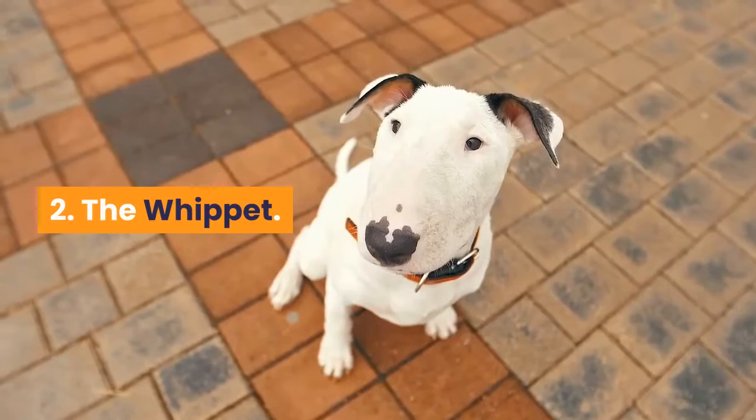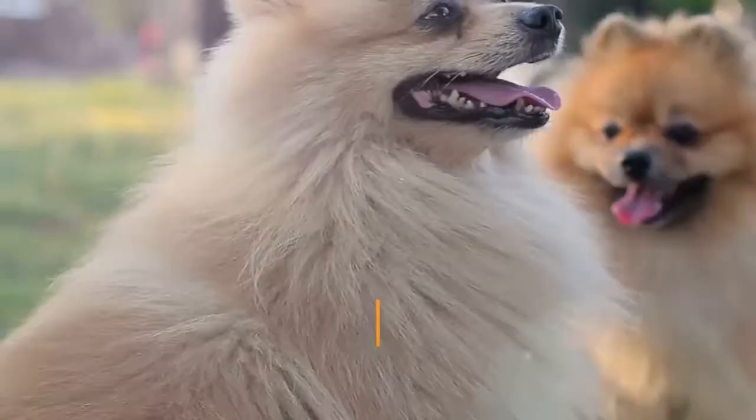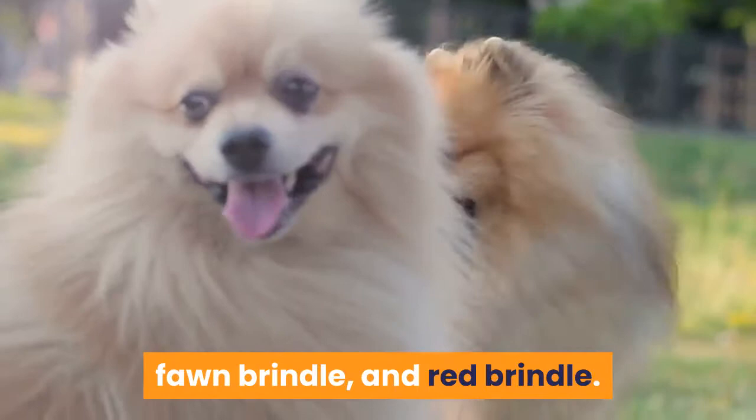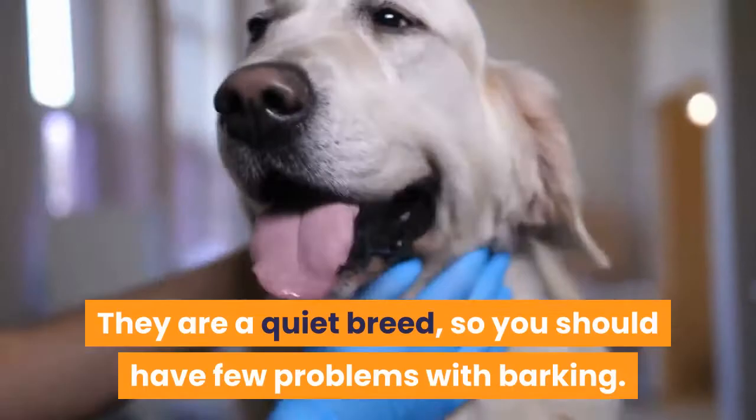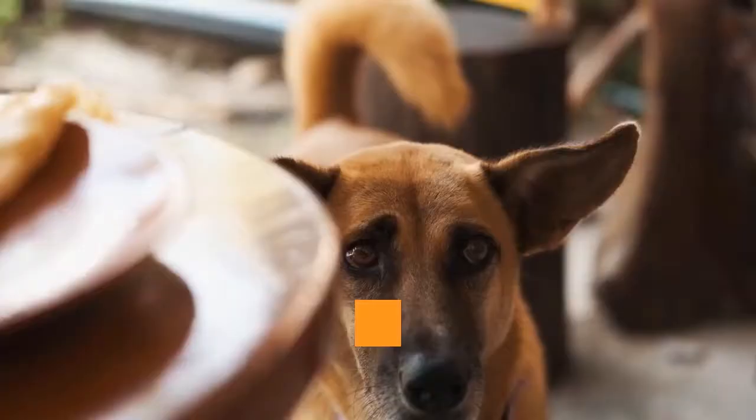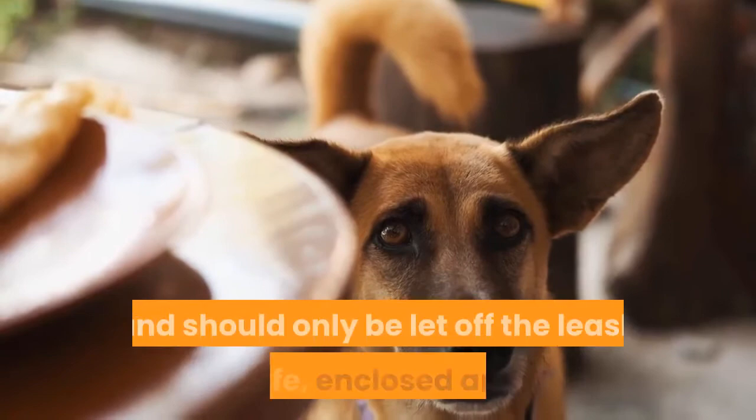Even greyhounds with the best recall can get caught up in the thrill of the chase. Next is the Whippet. These lightning-fast sprinters are available in blue brindle, fawn brindle, and red brindle, and these combinations can come with white markings as well. Whippets are friendly, lively, but can also be relaxed. They are a quiet breed, so you should have few problems with barking. They have a strong chase instinct, so need to be socialized well and should only be let off the leash in safe, enclosed areas. This breed does well in families that spend plenty of time together.